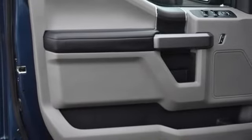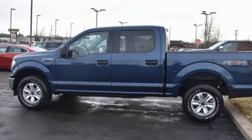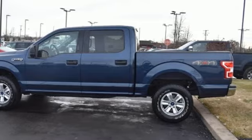Ford has won over millions of loyal customers with a wide range of value driven vehicles. The time is now — see it for yourself today.